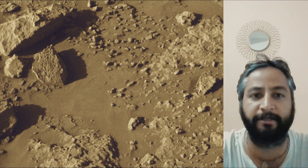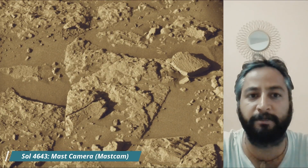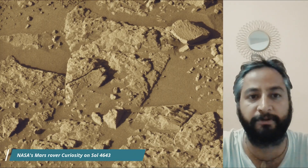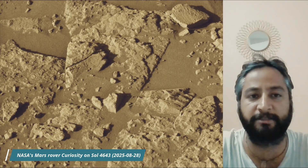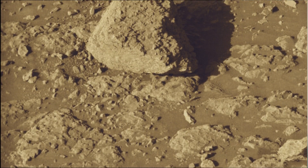All image credits: NASA, JPL, Caltech, MSSS. Curiosity Mars Rover captured most of these images on 28th August 2025, the 4643rd Martian day or Sol of the Curiosity Rover mission on Mars.